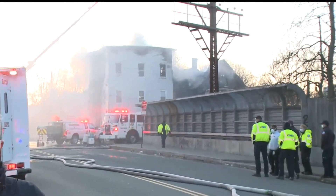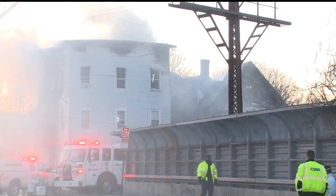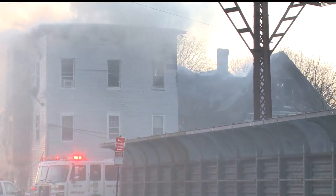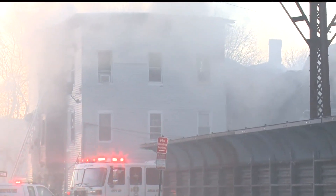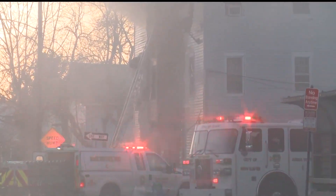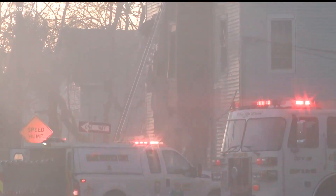Behind me over my left shoulder are the two primary houses involved. The house furthest to my left is the one that apparently the fire started in, according to the homeowner of the house on the corner of Arthur and Lamberton. The taller house right there is the one that caught the embers from the house on the inside. Now you've got two multifamily houses that have sustained very serious damage.